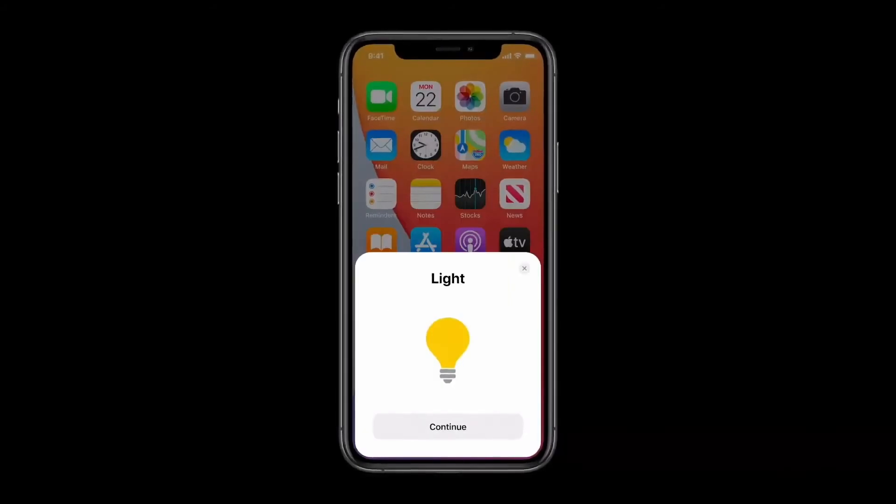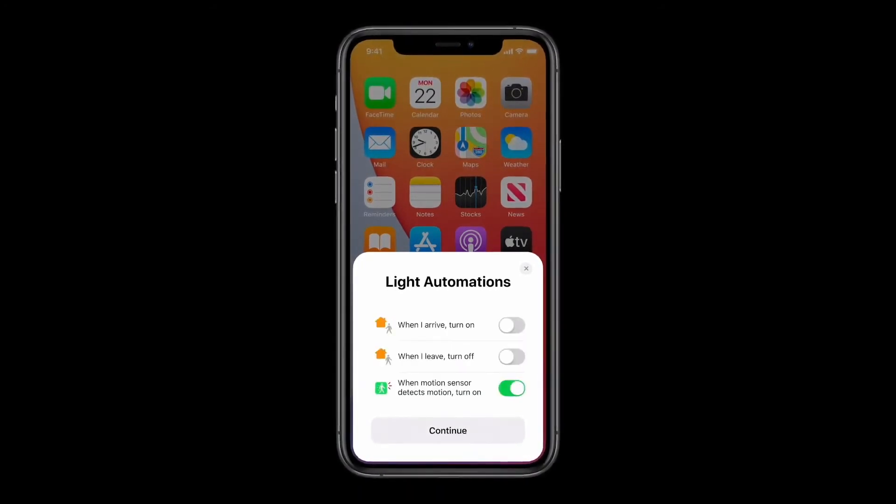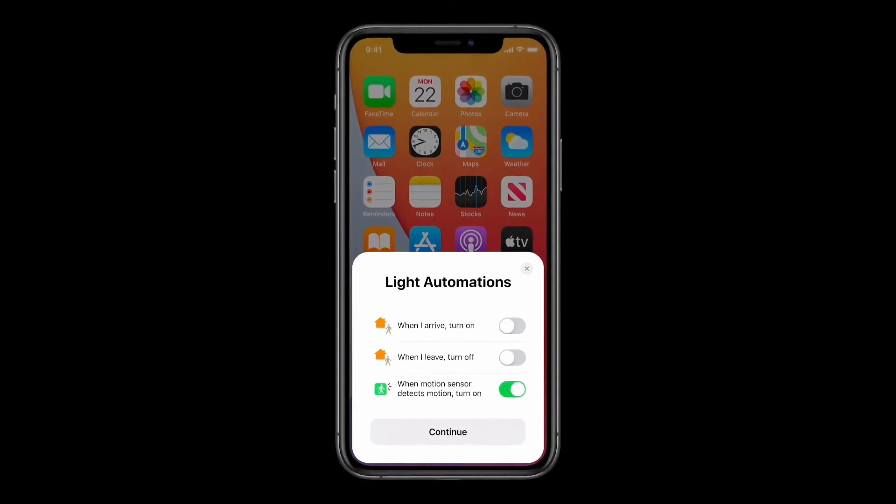Any accessory using HomeKit or this new standard will work incredibly well across all your Apple devices. You control it all in the Home app, the most secure way to manage your smart home. Adding new devices to your home has never been easier. Simply tap or scan to set up an accessory. And in iOS 14, after you add an accessory, the Home app will now suggest useful automations so you can immediately put your new device to work for you.